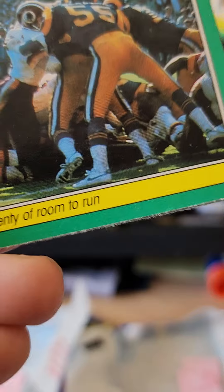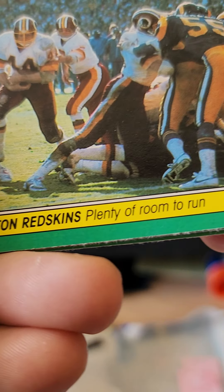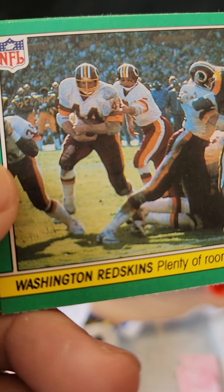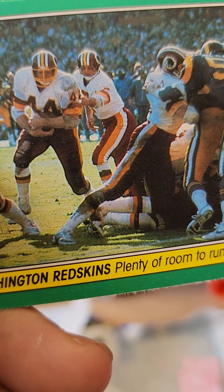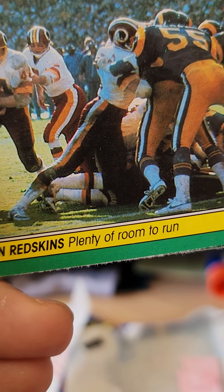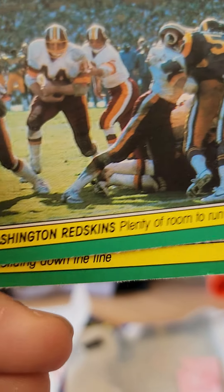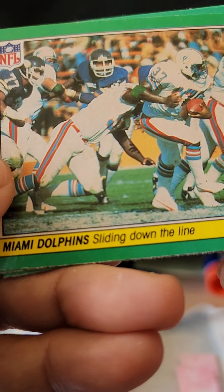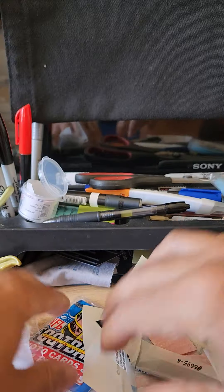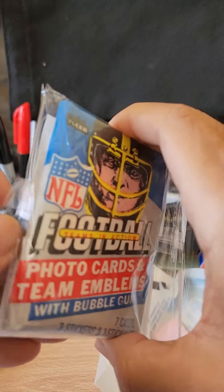Chicago Bears — you grab him high, I'll grab him low. And Washington Redskins — plenty of room to run. That's Hall of Famer John Riggins, and that's Joe Theismann. Nice! That's it for that pack — final pack coming up, two packs down, one more to go.